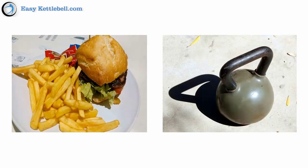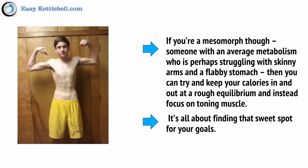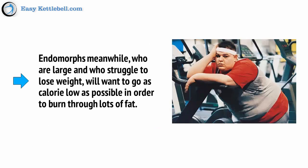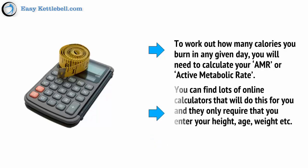If you're an ectomorph who really wants to gain a ton of weight, then you should do a dirty bulk, meaning that you drastically increase your calorie intake while training with heavy weights. If you're a mesomorph, someone with an average metabolism who is perhaps struggling with skinny arms and a flabby stomach, then you can try to keep your calories in and out at a rough equilibrium and instead focus on toning muscle. It's all about finding that sweet spot for your goals. Endomorphs, meanwhile, who are large and who struggle to lose weight, will want to go as calorie low as possible in order to burn through lots of fat. To work out how many calories you burn in any given day, you will need to calculate your AMR, or active metabolic rate. You can find lots of online calculators that will do this for you, and they only require that you enter your height, age, weight, etc.